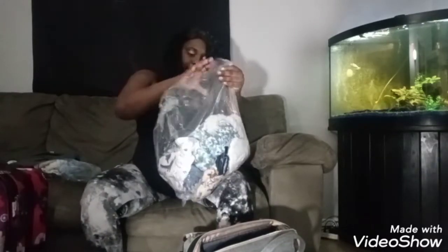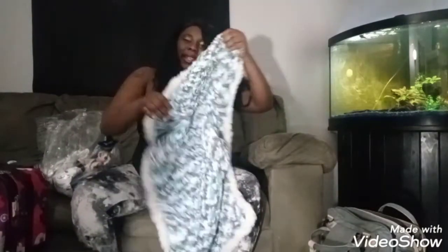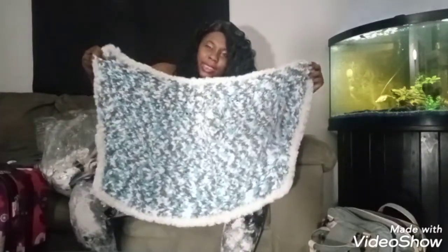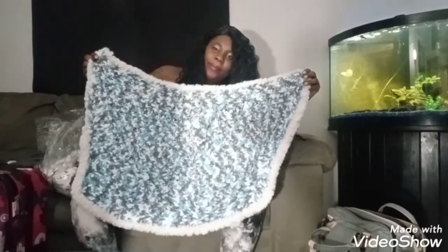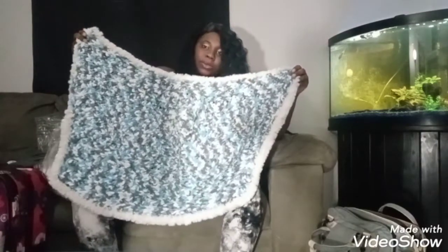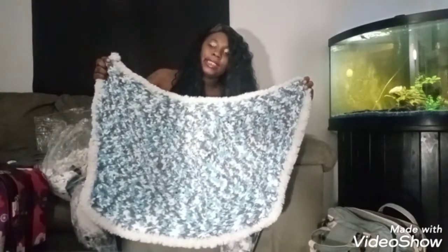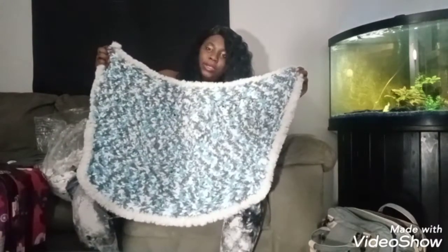Inside this bag — moving this to the side — this is a homemade blanket that my mom made for my baby. As you can see, I'm having a baby boy. She knitted this to go right with his outfit; it is blue, gray, and white and it's very fuzzy. I will be doing his birth announcement pictures with this blanket.